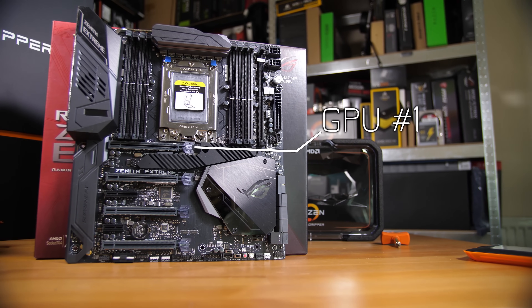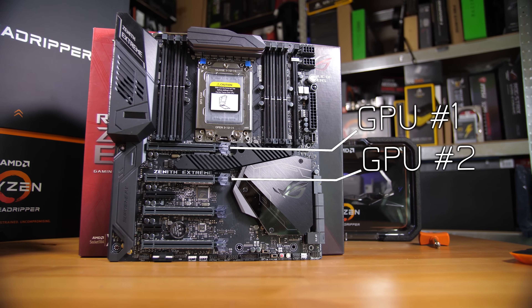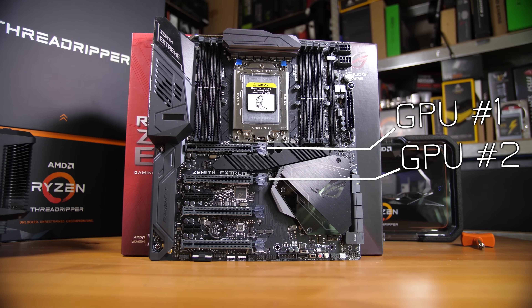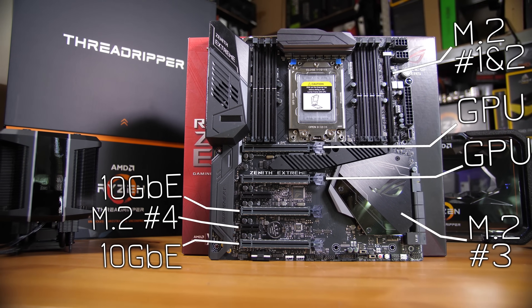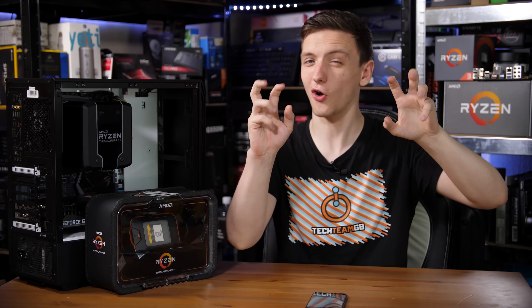That means if you want a GPU for your Linux host operating system for native gaming and rendering, and you want a second GPU for your SRIOV IOMMU pass-through looking-glass Windows VM just for gaming, that's all good. And if you want to throw in two 10-gigabit Ethernet cards and four NVMe SSDs in RAID 5, you still have lanes to spare. This is a content creator's dream, and especially for anyone who wants to use a lot of virtual machines.